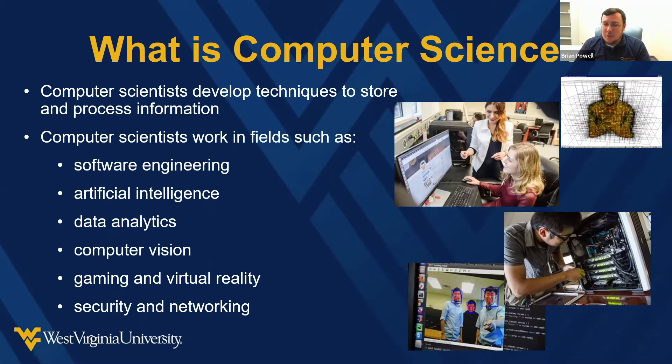We have courses in game development if you want to write computer games or work with virtual reality technology. Security, especially cybersecurity, is a growing field — until recently it was part of our computer science degree, and it's only been about the last two years that it became its own separate degree. We also have people working with data analytics — big data has become a huge growth area for gathering and analyzing information from the internet to identify important trends.